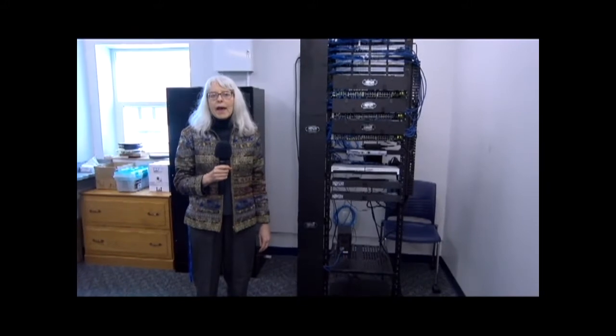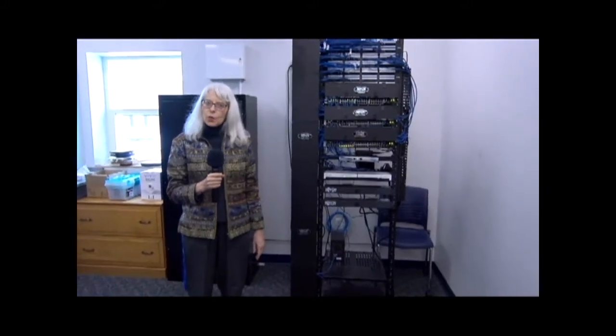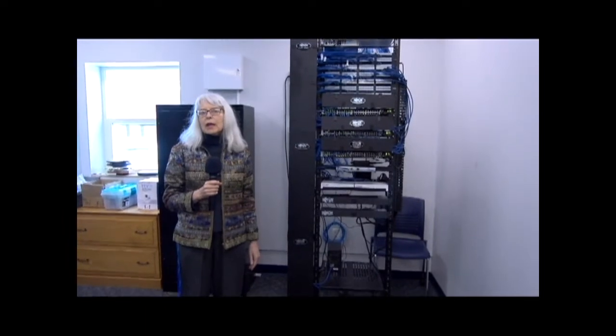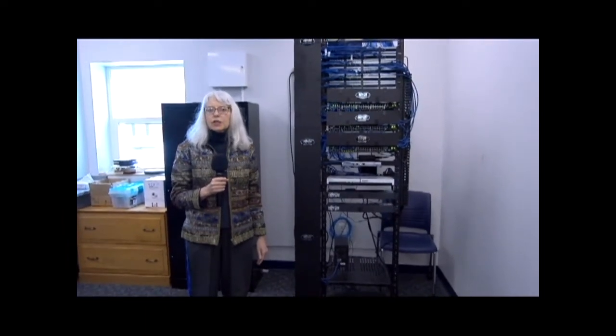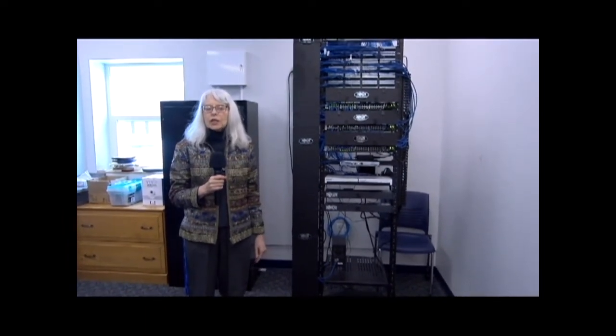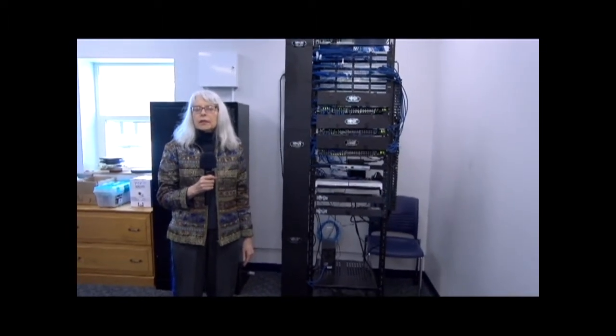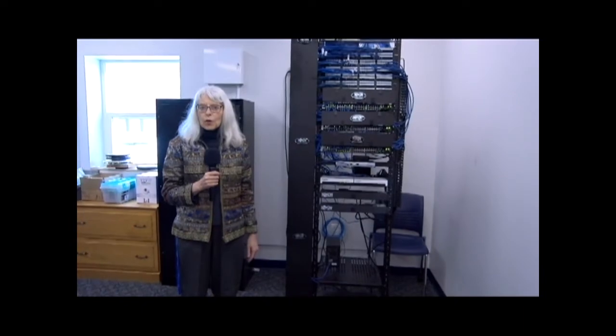This is where we have our IT coordinator working out of and where we have all of our equipment. We have upgraded our technology quite a bit in this project, and we're looking forward to using some of the new equipment in some of the programming that we're going to be doing this year.